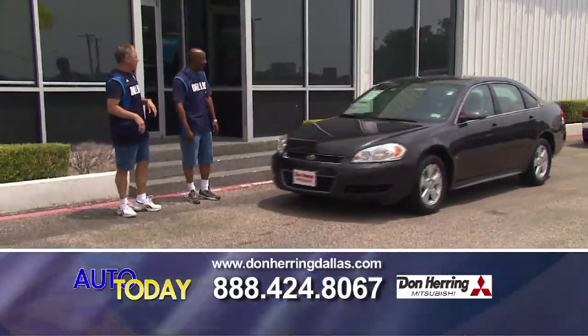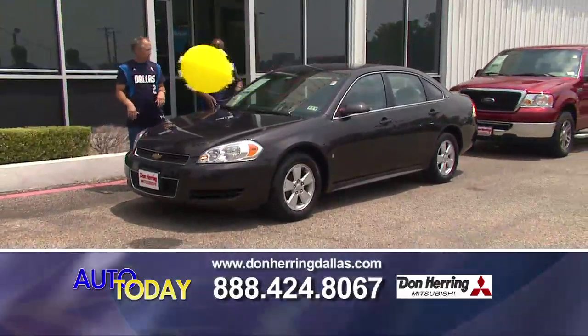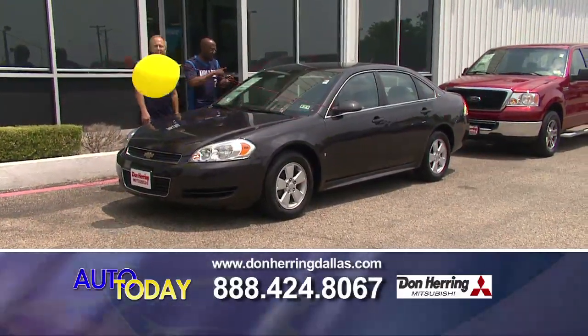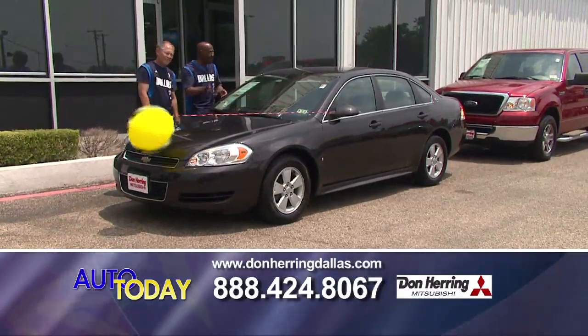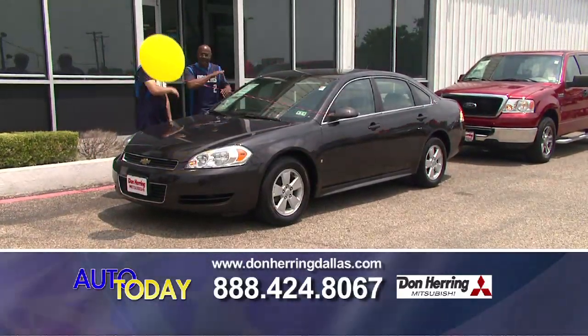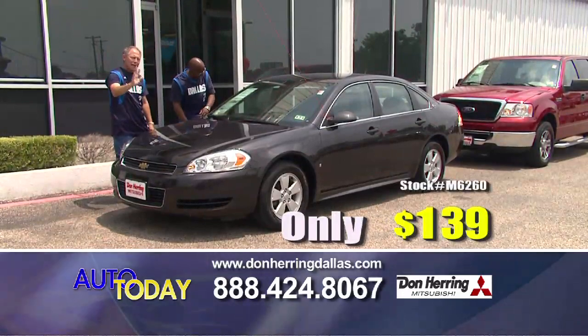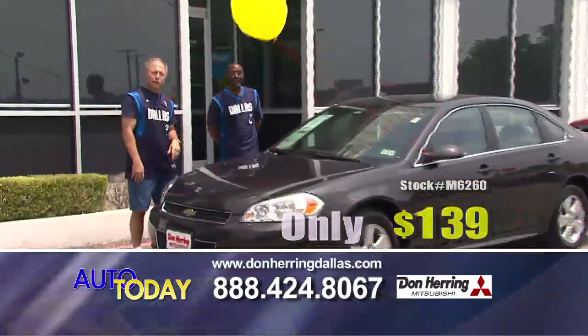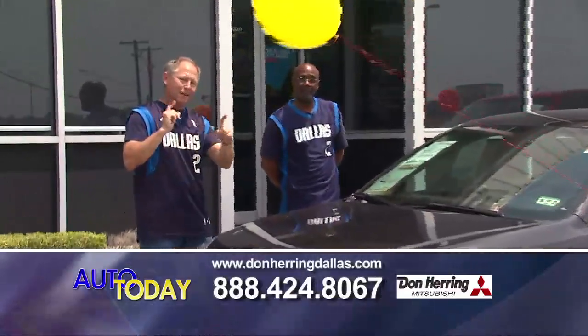Now this is a nice one right here. Look at this chocolate Impala — chocolate brown, the LT package. It's loaded up from bottom to top. $139. We're going to run over to the saving zone real quick; we'll be right back.